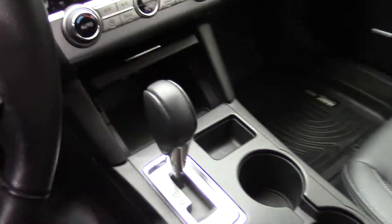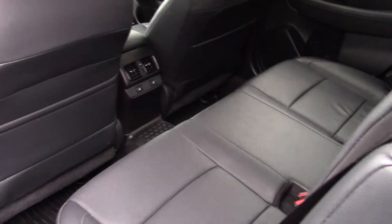Blue in color, black leather. Really nice, really well equipped. A little drive, well taken care of.